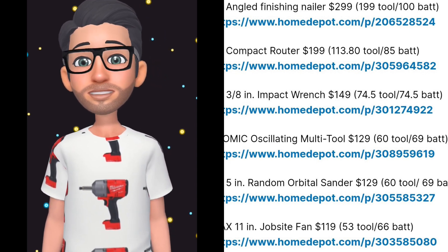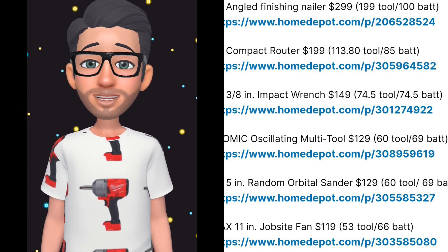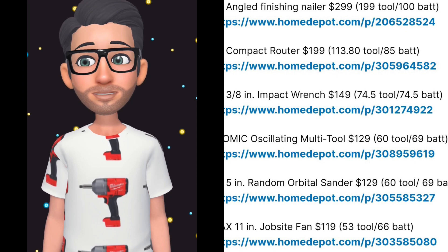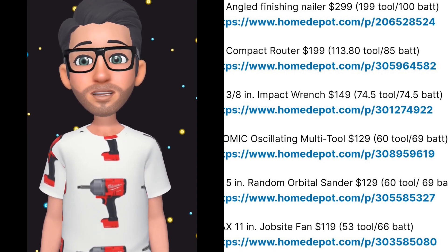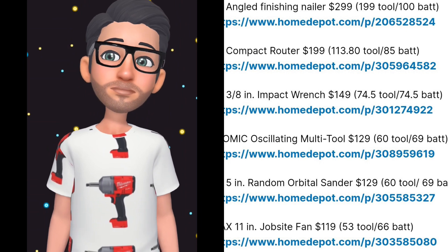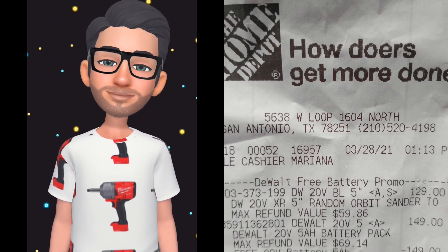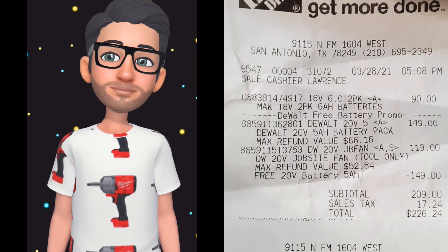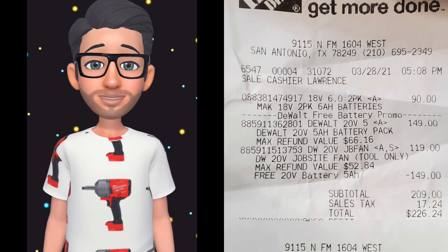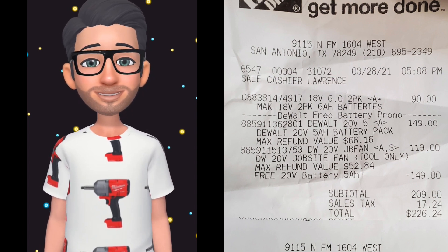$74.50 on the impact wrench — which is a fantastic price on that compact impact wrench. $60 on the oscillating tool; looks like I was right on the money for that. I was a little off on the orbital sander — I thought it would be $60 — but I was right on the money with the fan.